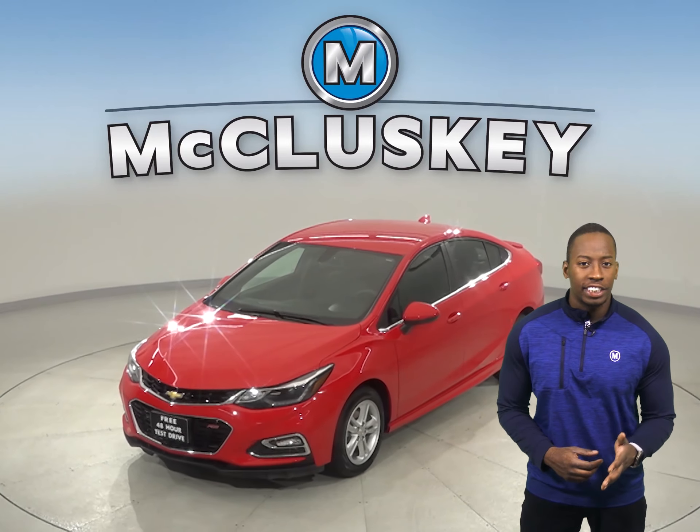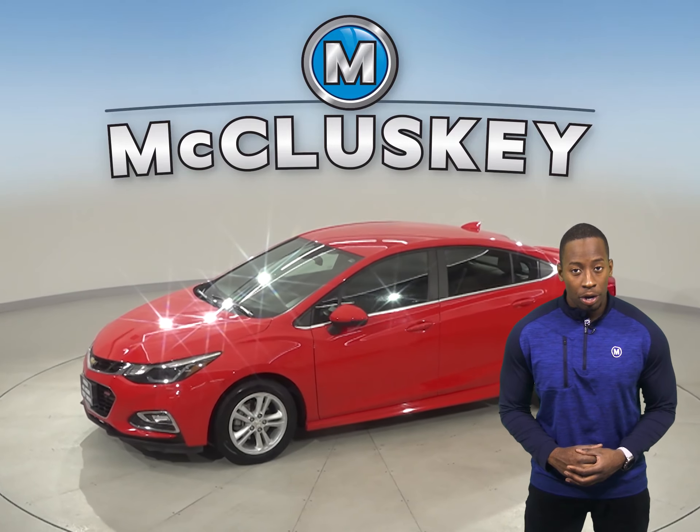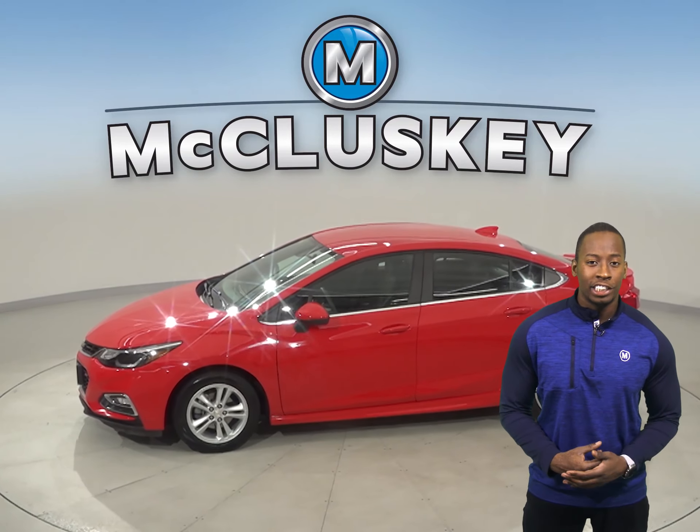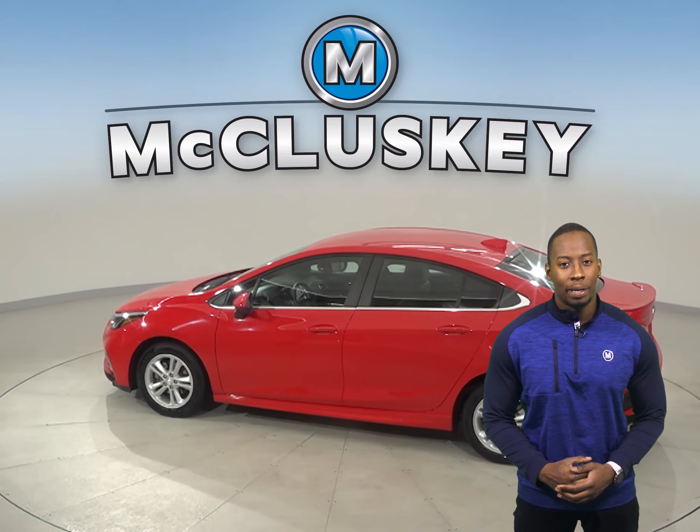Check out this 2017 Chevrolet Cruze — it's the perfect vehicle for you. Wiggling out of tight parking spaces or difficult parking lots is going to be much easier thanks to the rear view backup camera.